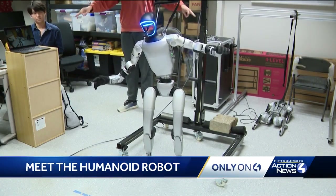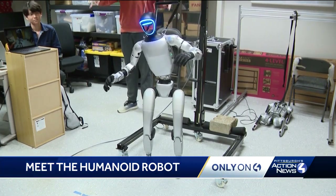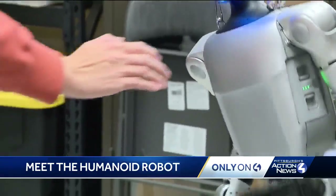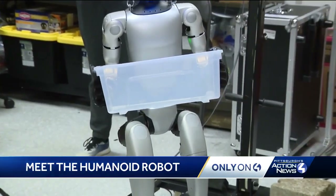They still don't have a name for the robot, but you can see this technology isn't quite ready yet — developers say it is close. And you can see if developers are able to put together all the various robot technology we featured all week into one robot.